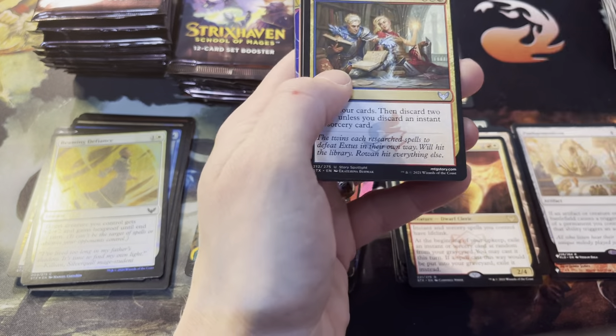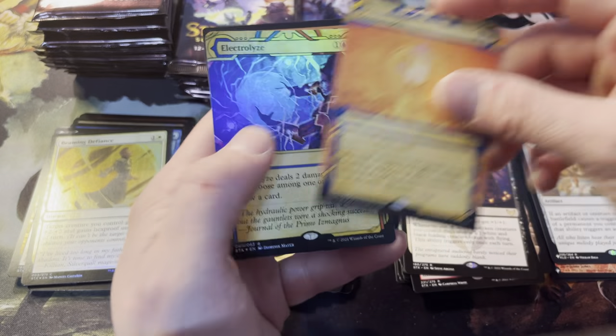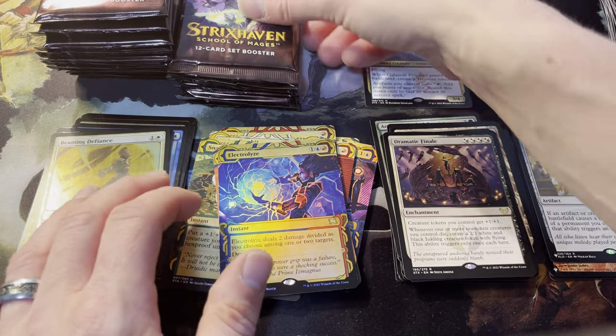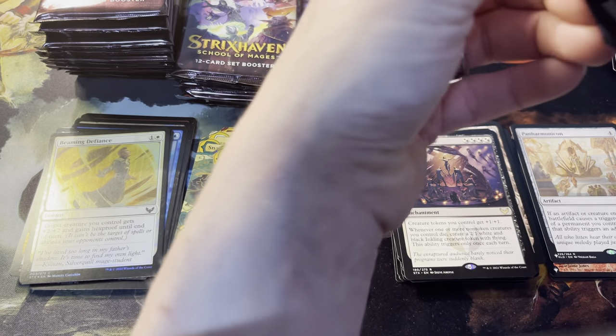Dramatic Finale is the rare, followed by Counterspell rare mystical archive, and foil rare Electrolyze. Hell of a good pack right there — triple rare, double rare the mystical archive. Justin's putting a lot of weight in on this box.